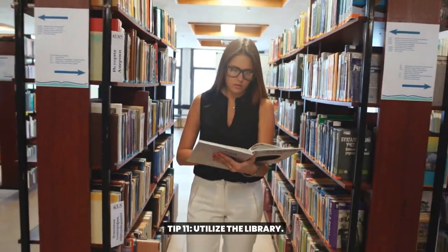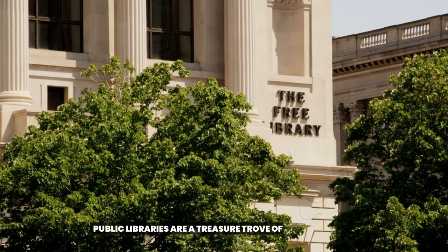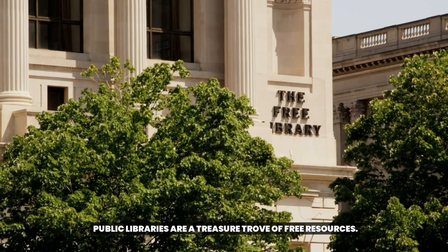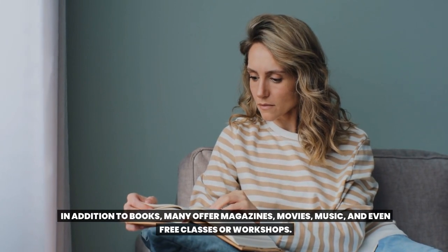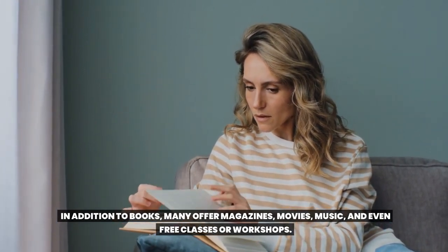Tip 11: Utilize the Library. Public libraries are a treasure trove of free resources. In addition to books, many offer magazines, movies, music, and even free classes or workshops. Making full use of the library can provide education and entertainment at no cost.